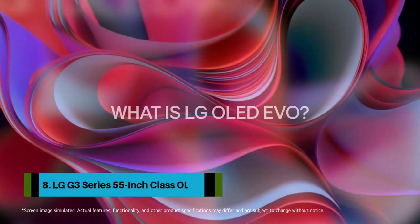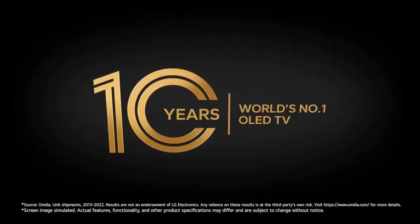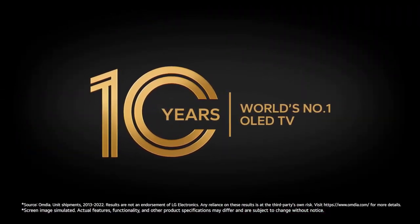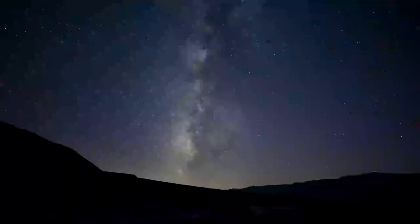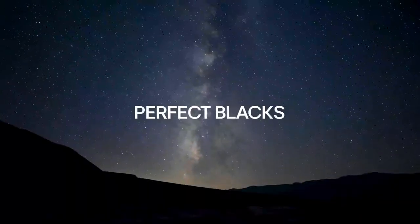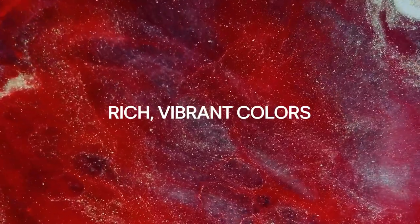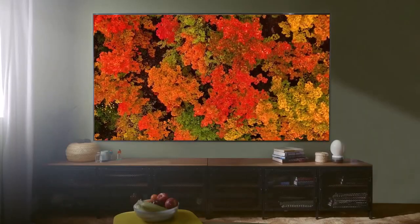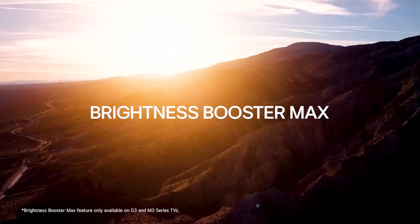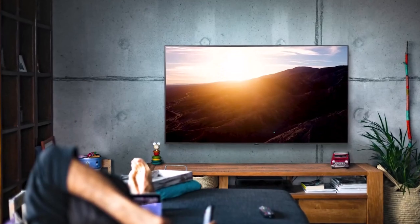Number 8: LG G3 Series 55-inch Class OLED. The G3 OLED is one of the best TVs LG has ever made, thanks in part to its unique Micro Lens Array (MLA) panel technology. This special hardware allows the G3 to produce peak white highlights at brightness levels on par with QD-OLED TVs. When you put those highlights alongside perfect black levels, magic things happen to the picture. Note: the 83-inch G3 does not feature MLA technology.